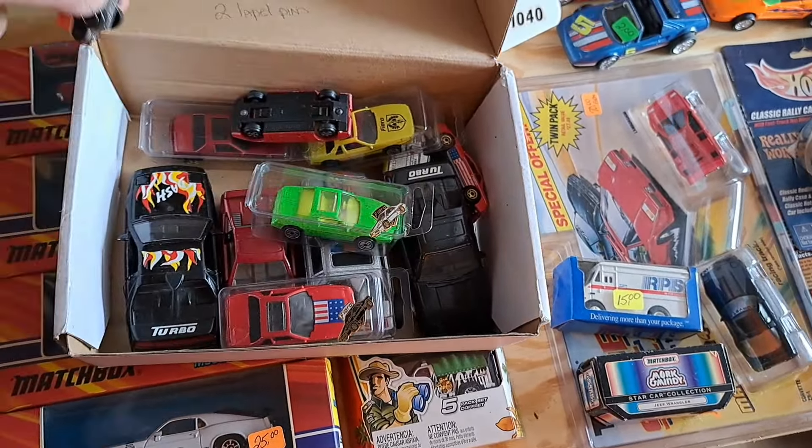Look at this — Matchbox had Lamborghinis at one time. Countach. They don't make stuff like that anymore for them; they usually don't. There are a few different ones. Somebody liked Lamborghinis, I guess.